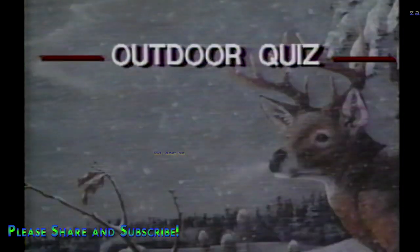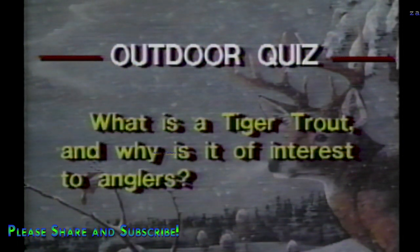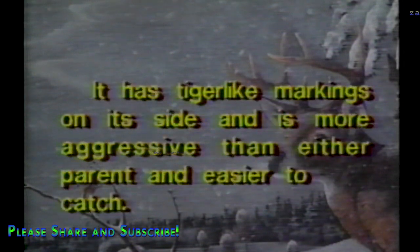What is a tiger trout, and why is it of interest to anglers? A tiger trout is a cross between a female brown trout and a male brook trout. It has tiger-like markings on its side and is more aggressive than either parent and easier to catch. A surface feeder, it's an ideal put-and-take trout because it has a high return to the creel.